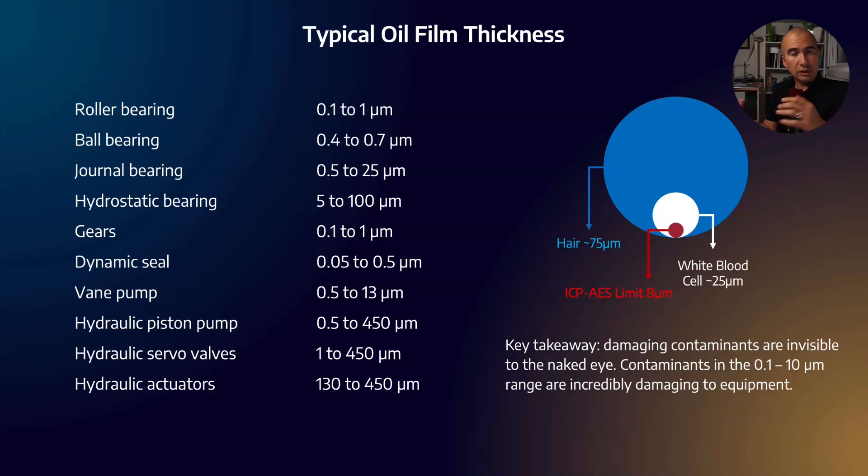The oil film is incredibly thin. A hair is roughly 75 microns in diameter, a white blood cell is about 25 microns, and the human eye can only detect down to about 40 microns — which is why we can't see white blood cells. A rolling element bearing has a film thickness of less than a micron, meaning that if you took a cross-section of a bearing as it rotated, the rolling elements would appear to rest on the outer race because the lubricant film separating those surfaces is invisible to the human eye.